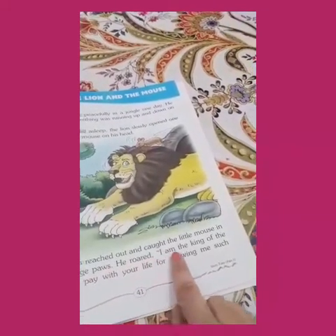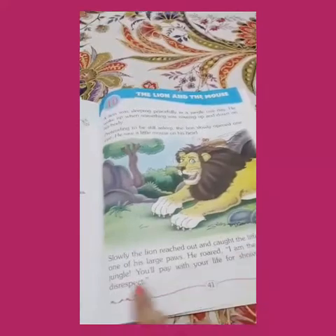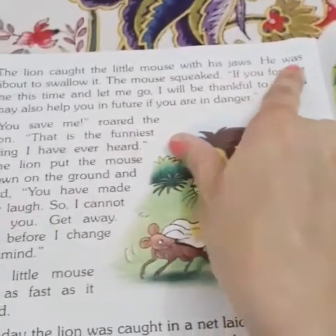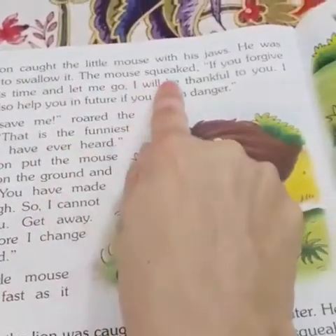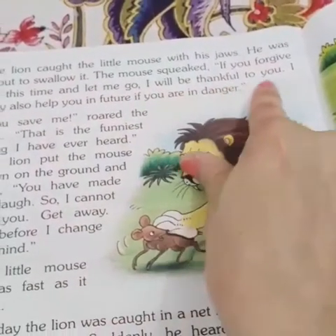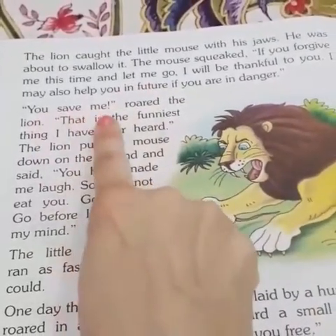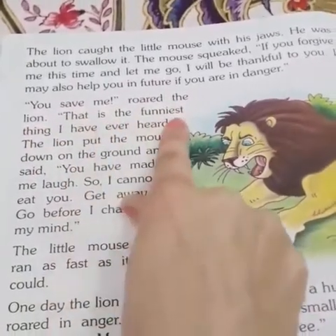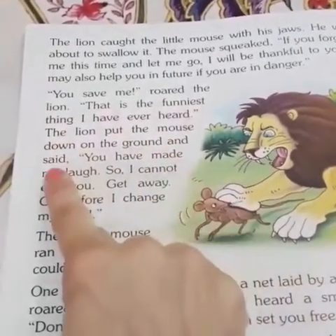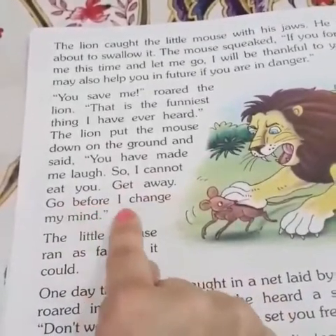He roared, "I am the king of the jungle. You will pay with your life for showing me such disrespect." The lion caught the little mouse with his jaws and was about to swallow it. The mouse squeaked, "If you forgive me this time and let me go, I will be thankful to you. I may also help you in future if you are in danger." "You saved me?" roared the lion. "That is the funniest thing I have ever heard." The lion put the mouse down and said, "You have made me laugh, so I cannot eat you. Get away. Go before I change my mind."